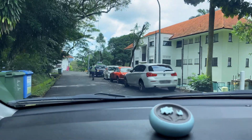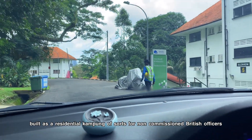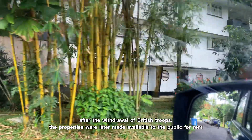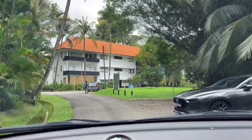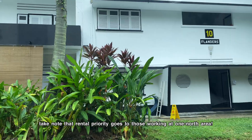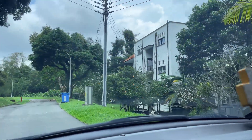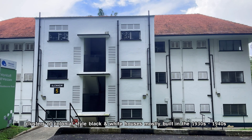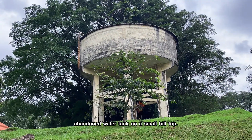We are currently at the Wessex area. Apparently this area was accommodation for non-commissioned British officers. Even as a Singaporean, I've never been here before, so this is very interesting for me. It would be really cool to stay here, but one thing for sure is that it's quite inconvenient to get out to the main road. There's even an abandoned water tank here — so cool!